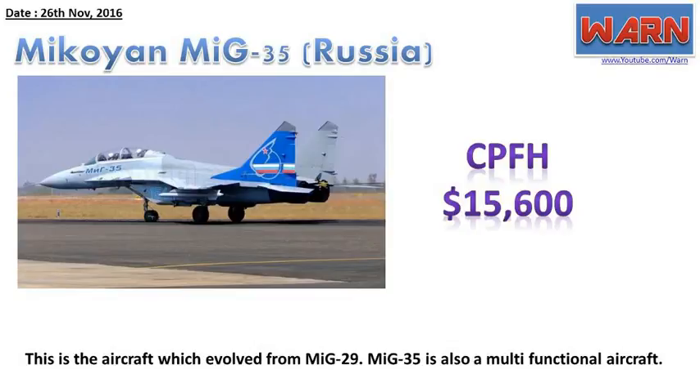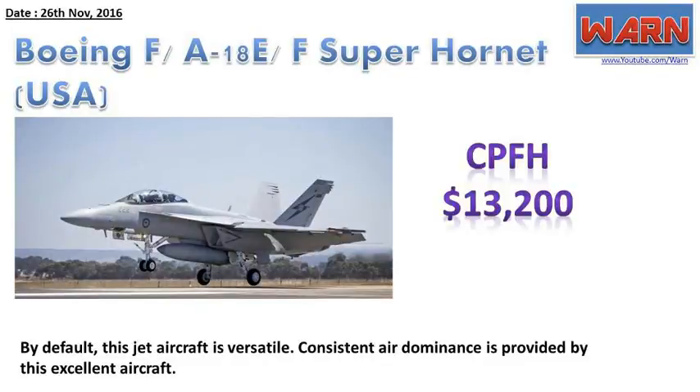Boeing F/A-18E/F Super Hornet, USA. CPFH: $13,200. By default, this jet aircraft is versatile. Consistent air dominance is provided by this excellent aircraft.